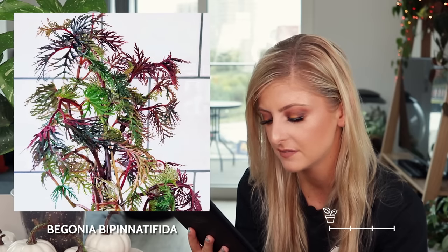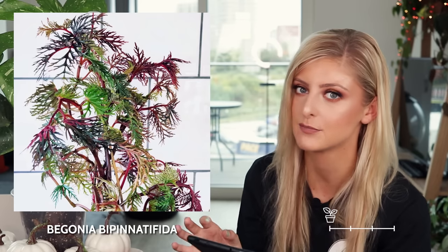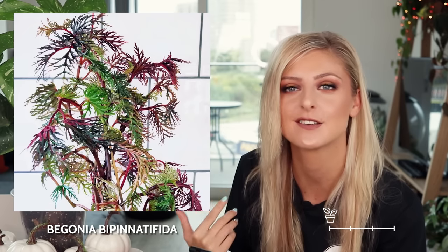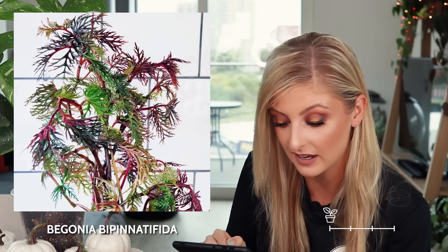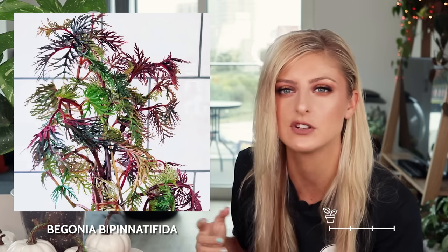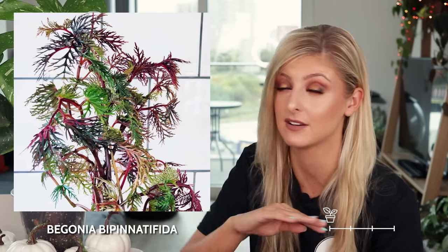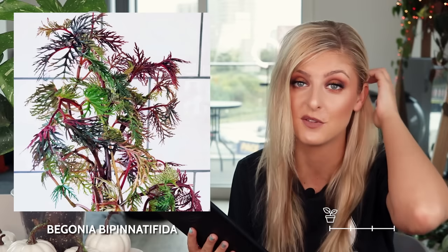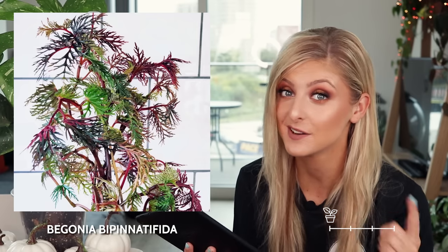I actually like this one — next on the list for uncommon is the begonia bipenatifida. I can explain why I like it, which in turn means I don't really like begonia. I actually think I like this because it reminds me of a fern — it looks quite a lot like a fern, and it is prettier than some ferns. But I feel like if I really wanted to buy something like this, I'd probably just go and buy a fern that I kind of liked. Maybe if I saw this in person I would think differently, but that's the reason I like the look of it — it's got nothing to do with the fact it's a begonia. So if you like ferns and want to try a begonia that looks like a fern, this is probably the one for you.